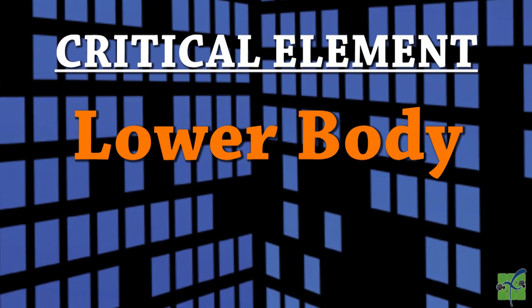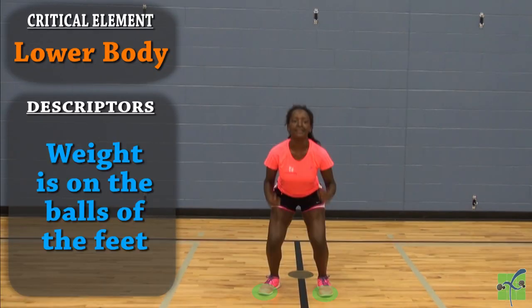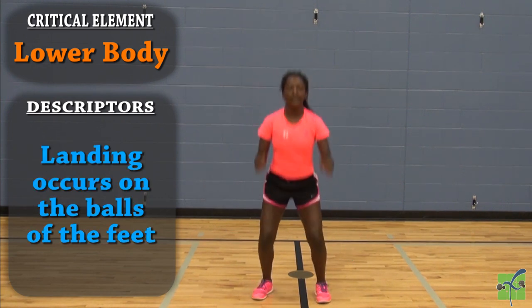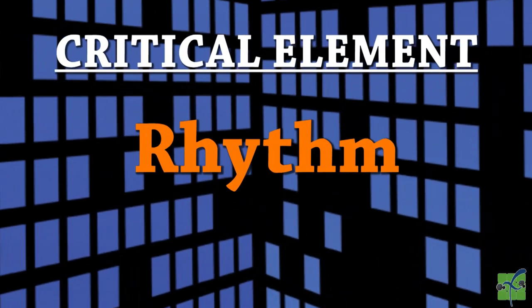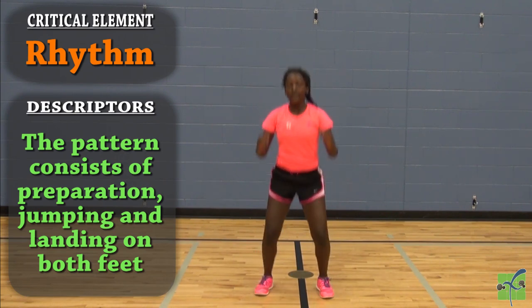The lower body. The knees flex in preparation for the jump. The weight is on the balls of the feet. The legs extend and push off the balls of the feet upward. The landing occurs again on the balls of the feet. Rhythm — the pattern consists of a preparation, jumping, and landing on both feet.